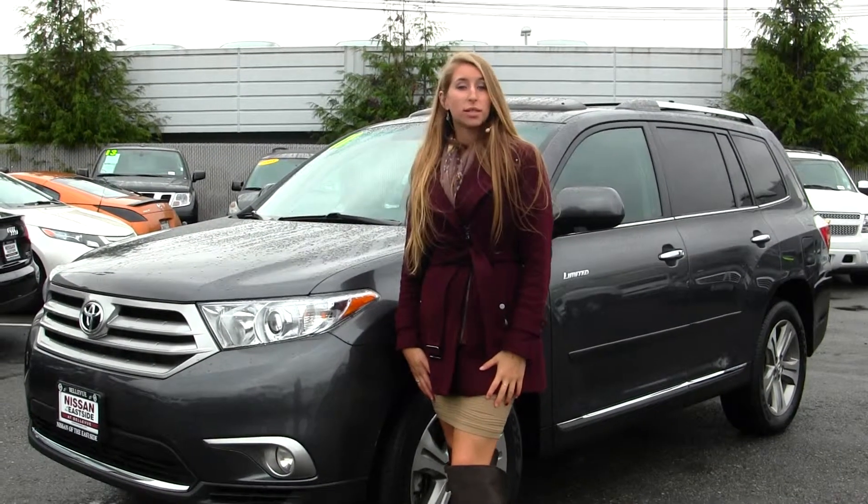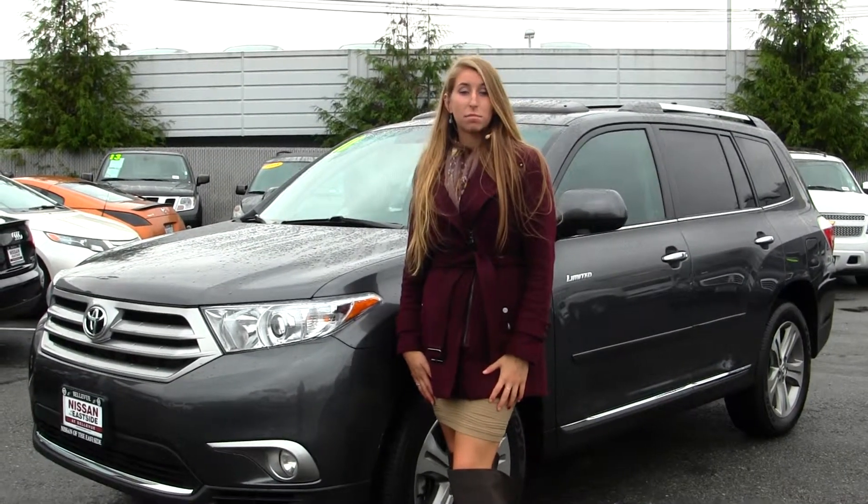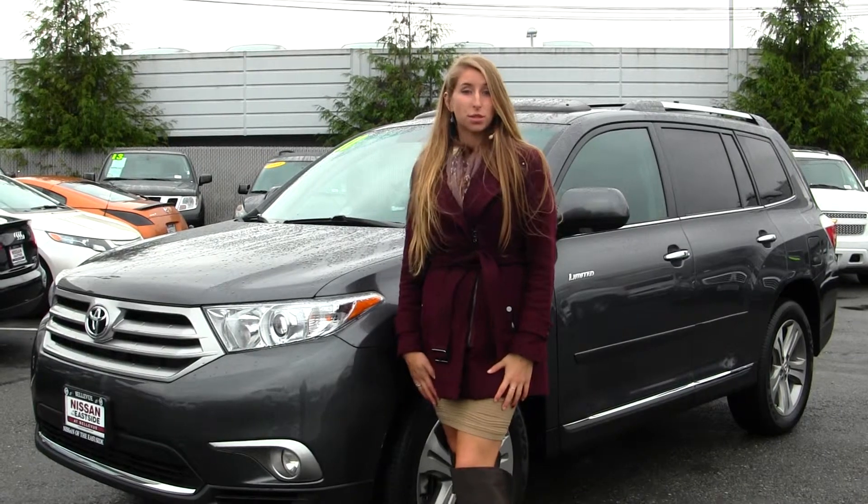Hi, this is Chelsea. Today I'm at Nissan of the Eastside located in Bellevue off of 405 and the 8th Street exit.